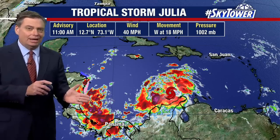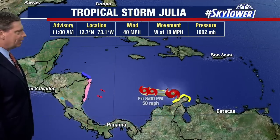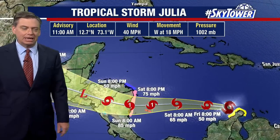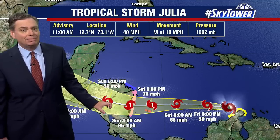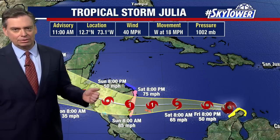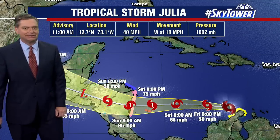You're not going to see a whole lot of change in that direction, so it is aiming right toward Central America, right toward Nicaragua. It intensifies as we go through the next couple of days. The one benefit is the quick motion may not allow it as much time to intensify, but we're still looking at a hurricane — this will likely become Hurricane Julia with 75 to 85 miles an hour as it makes landfall.